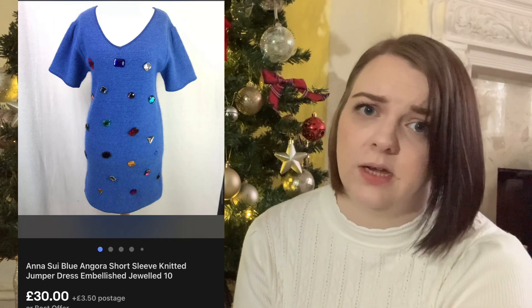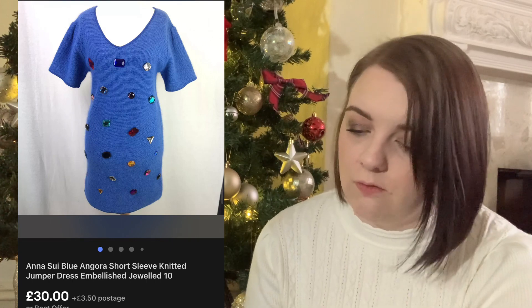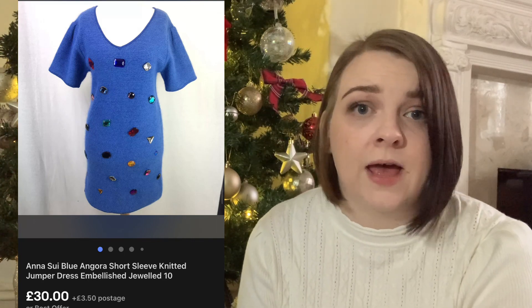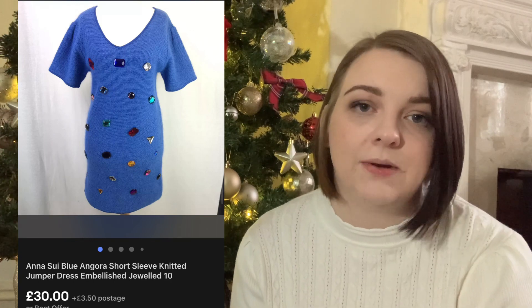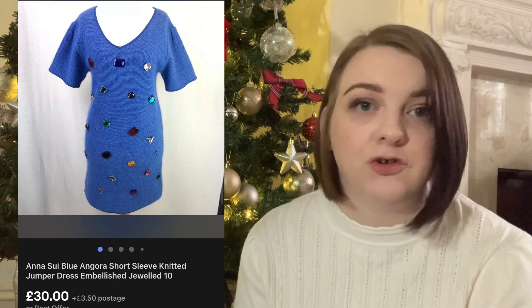Next up is this Anasui - not sure if I'm pronouncing that right. It's an angora embellished jumper dress. I thought it was beautiful when I bought it for £4.50. I've had it for so long, nobody wanted it. It was really super soft being angora. I sent out an offer - it was listed for £40, I sent an offer for £30 and they accepted straight away. I think I'd had it for over a year. I really should have adjusted my prices.